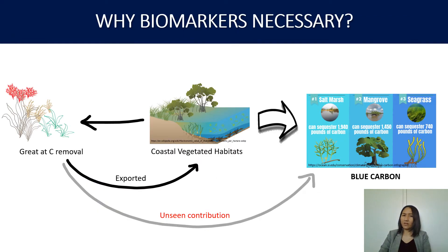Seaweed, as part of coastal vegetation, are great at carbon removal, but it is suspected that seaweed may be non-recalcitrant and quickly degraded in the environment as they don't contain lignocellulose. Also, as they grow on rocky habitats, the dead seaweed are transported by water movement to blue carbon habitats and have been counted as part of blue carbon contribution to carbon sequestration. So the contribution of seaweed has been unseen.